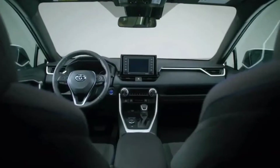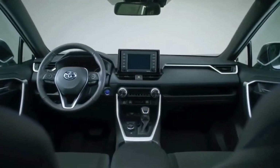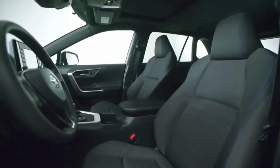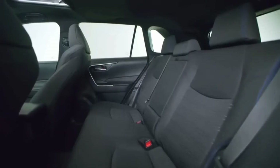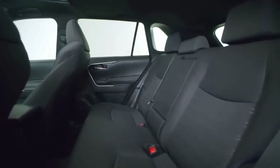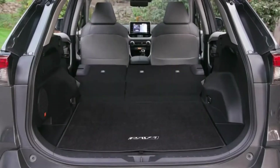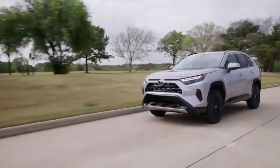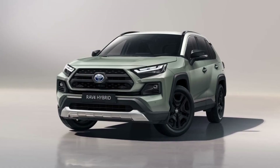A 7-inch touchscreen audio system is included, while a JBL premium audio system, navigation, and a wireless charging pad for a smartphone are optional. The RAV4 features a quiet interior, comfortable ride quality, and abundant passenger and cargo space. The most significant addition is the new SE Hybrid.